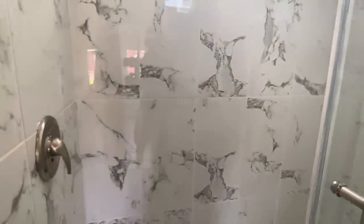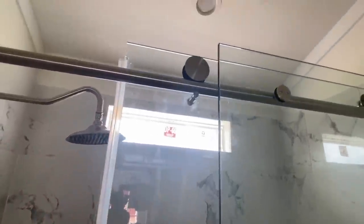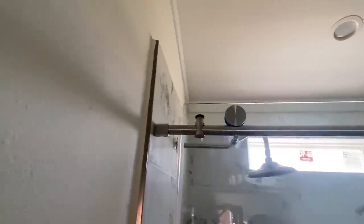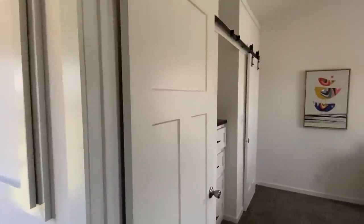Beautiful, beautiful tile. I love this white tile — I've seen this in some other homes as well and I just love it, it looks so good. We have a heavy-duty sliding glass door — not your standard sliding glass door, that's for sure. Same interior door style. Now let's go into the back bedroom and see what we've got.